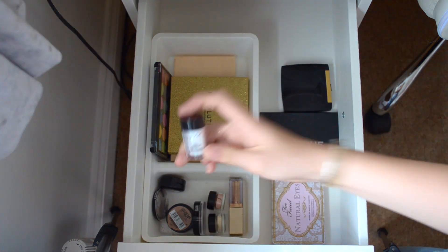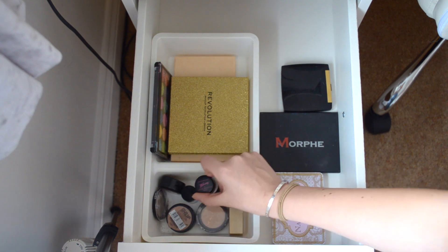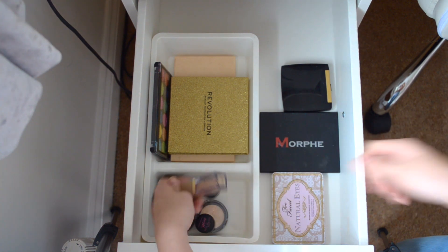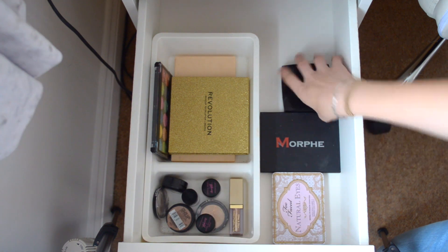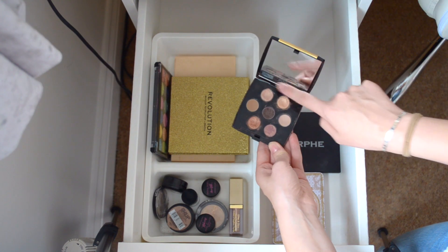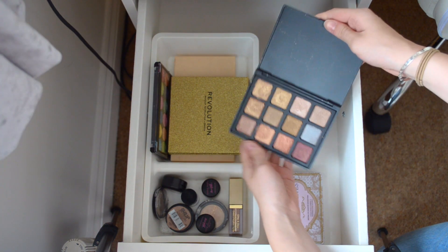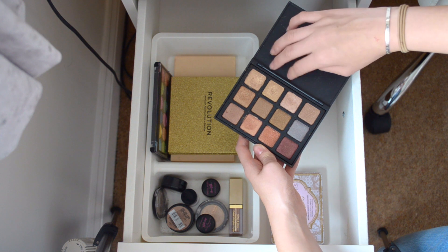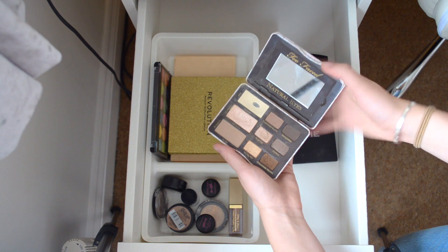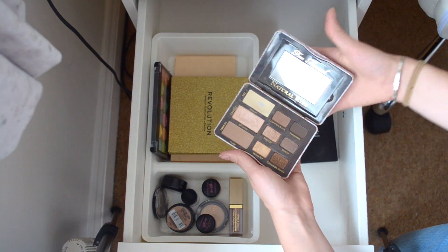My glittery ones: I have the NYX Glitter Brilliance in number seven, Barry M Dazzle Dust in 39 which is pink, Barry M Dazzle Dust in 24 which is like a gold, and the Stila Glittering Glow in Kitten Karma. For palettes I have the Lancome Sensational Effects Eyeshadow - my favorites are those two shades. I have the Morphe 12S Palette - my favorites would be these three and this one. The Natural Eyes Palette is one of my most used - I use it to set my eyeshadow but I also love Classic and Cashmere Bunny.